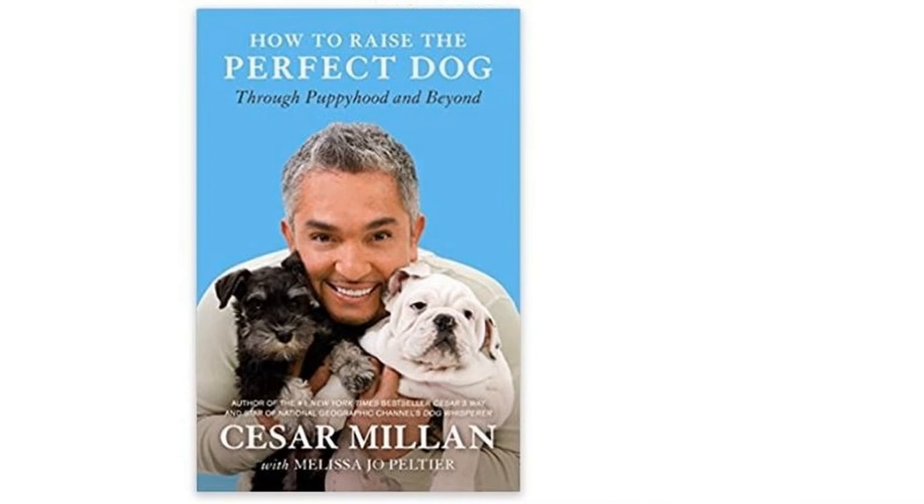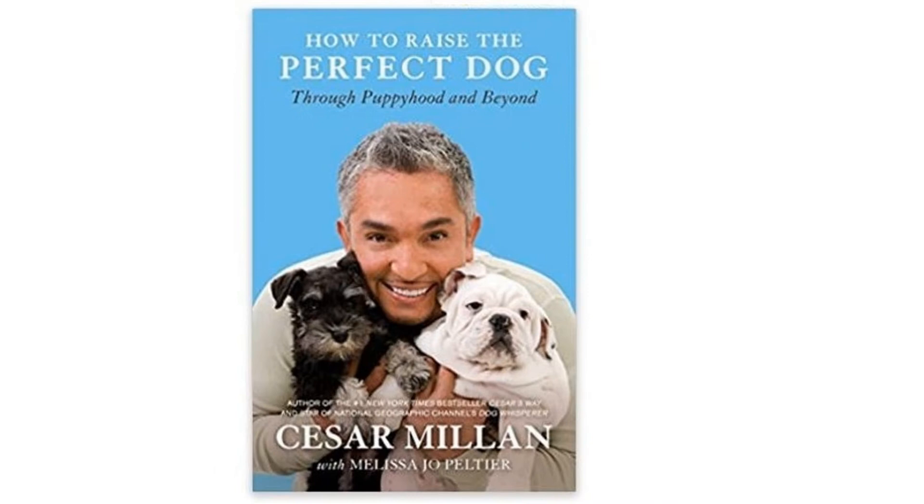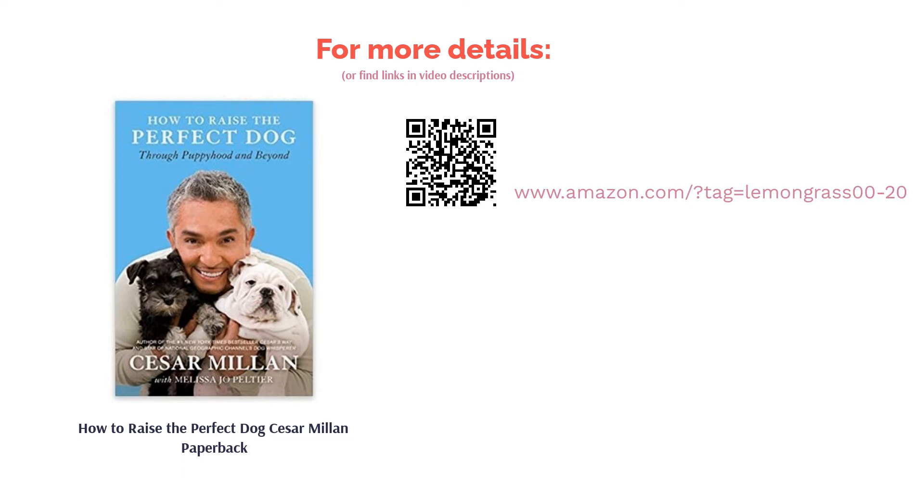Some reviewers wanted more practical how-to training advice rather than descriptive narrative. However, the book offered a lot of insight into puppy psychology, which many puppy owners greatly benefited from. It was repeatedly highlighted for being beginner friendly.